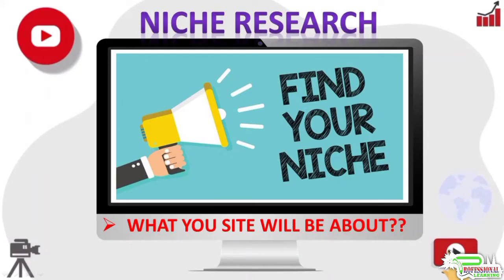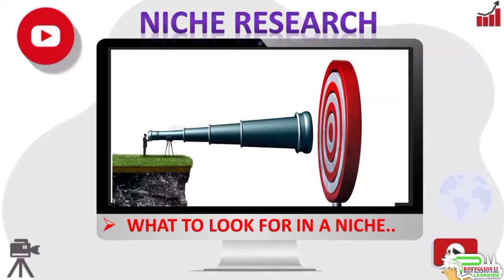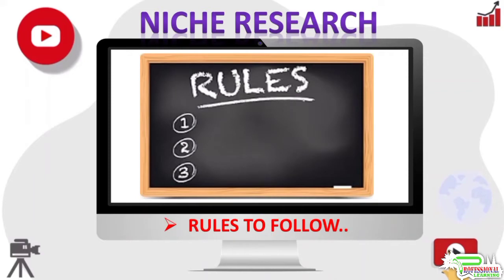Hello friends, welcome to my YouTube channel. In this video we will see what to look for in a niche. While selecting a niche, it is important you should not spend too much time on this — many people over-analyze and get stuck here. Don't let analysis paralysis keep you from getting this step completed quickly. You can make a steady income in just about any niche you choose, as long as it satisfies a few key rules of thumb.